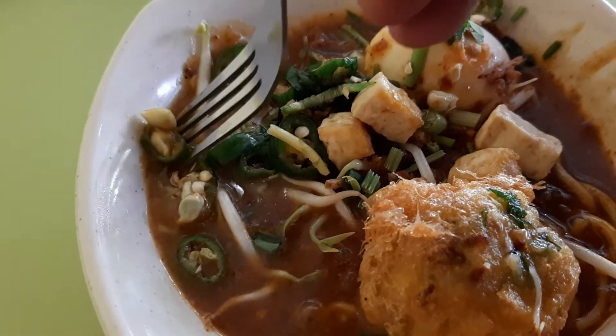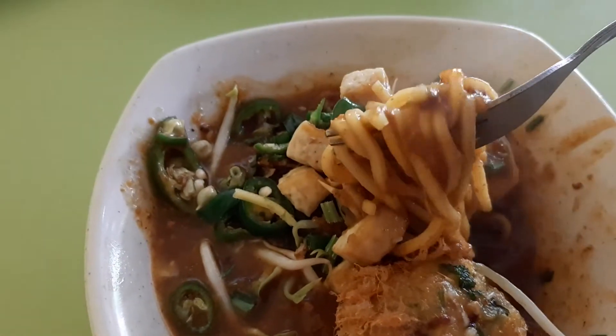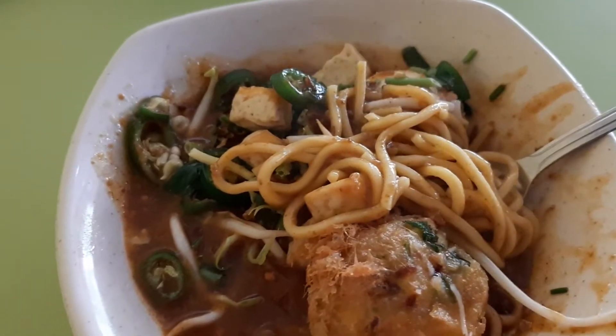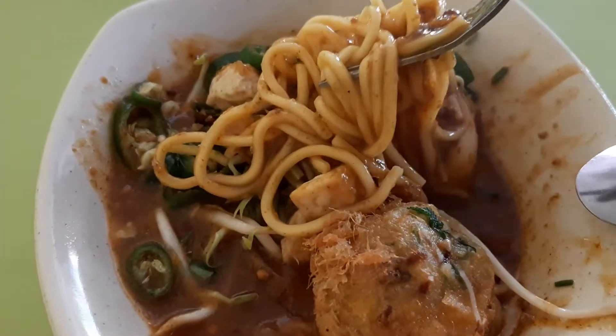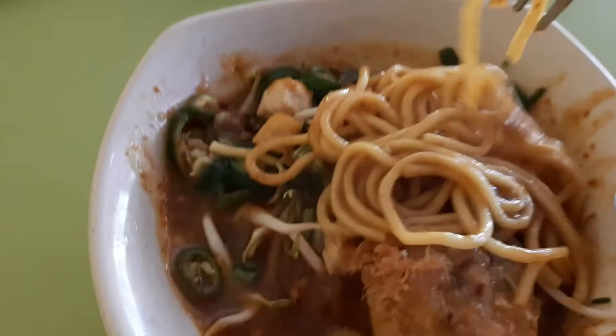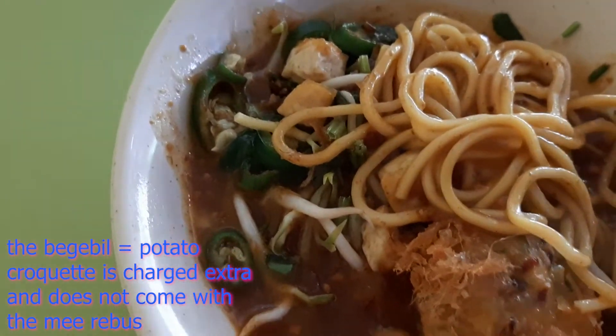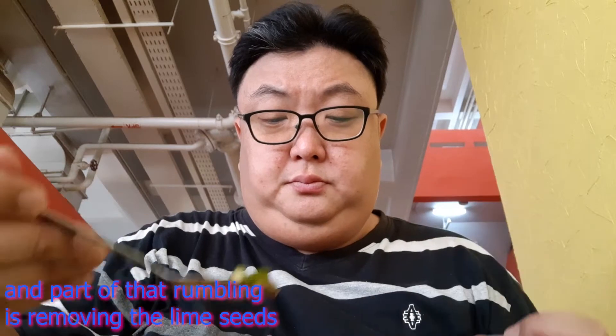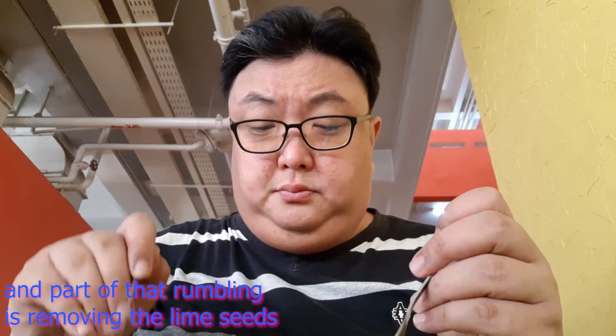And here when you taste the broth, you do find that the broth has a more — how do I say this — they use more of the herbs and spices here to make the broth much richer, much more complex than other places. And I must say I do really like the Mee Rebus here. I'm getting ready to dig into these Malay noodles, which this shop does very well.